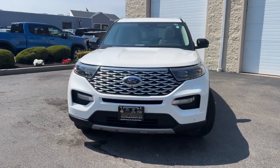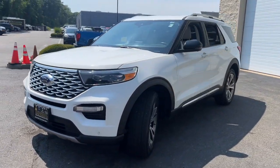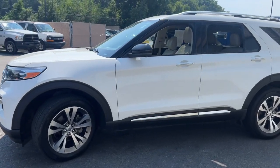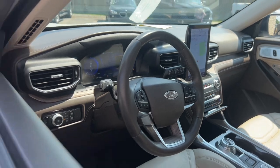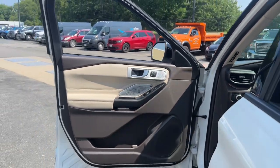Get into a car with value. 2020 Ford Explorer. This vehicle is an outstanding buy with fewer than 45,000 miles on the odometer. Answer the call to adventure in this Ford Explorer,